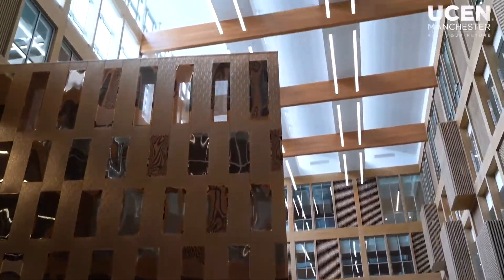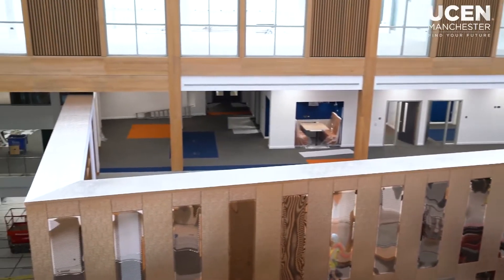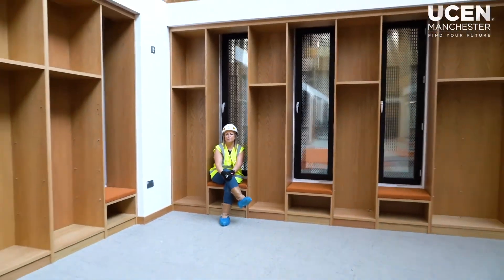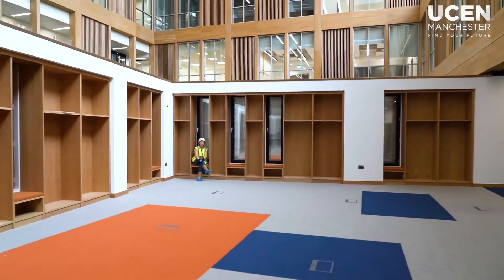So this is the UCM Manchester Library. It's based upon the top of the main theatre within the atrium. Parts of it are open to the atrium and parts of it are in rooms. We've got a multitude of different study spaces within here including meeting rooms, meeting booths and a quiet room.